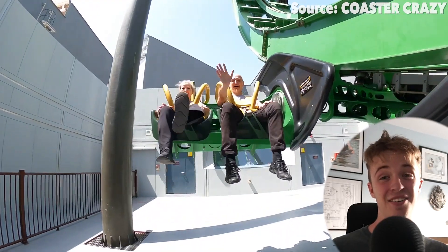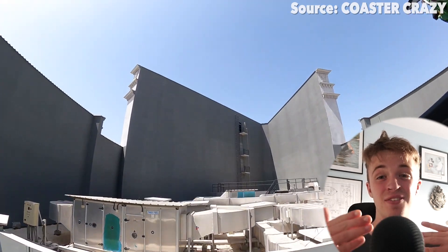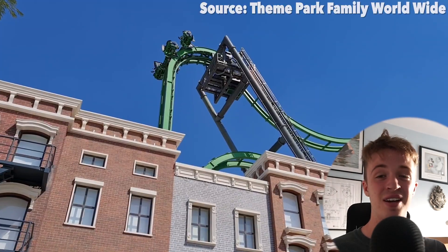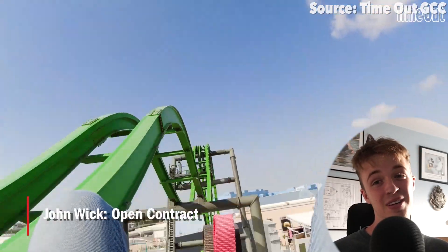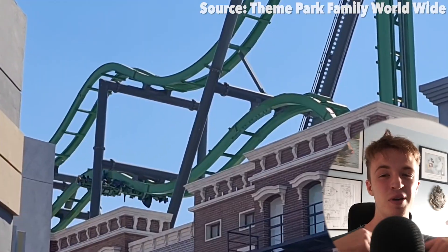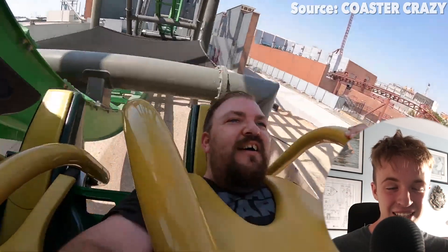Motiongate Dubai still adds new groundbreaking rides every year, and one added back in 2022 was John Wick Open Contract. From first sight the ride looks pretty fun, with you facing one another so you can share those interactions. But that will quickly change once you make your way up the lift hill — you then go around the track, somewhat like a marble run, but the twist is that you will be flipping upside down freely. In some experiences it stays on track and is fairly boring, but at other times — lucky or unlucky depending on how you feel about being flipped upside down — you will be rotating upside down again and again, making facing one another not quite so enjoyable.